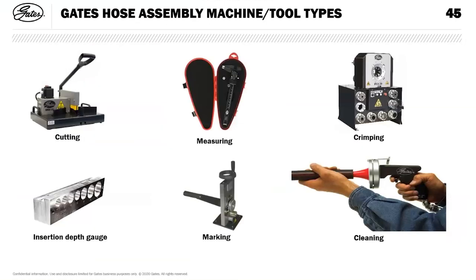Typical types of cutting machines are shown, along with an insertion depth gauge to mark up the hose and ensure full insertion, a marking tool, Gates measuring equipment, and the crimping machine. For cleanliness, a pellet gun is used to clean the bore of the hose after it's been cut. The hose needs to be cleaned after making, then capped off to keep dirt from getting inside.